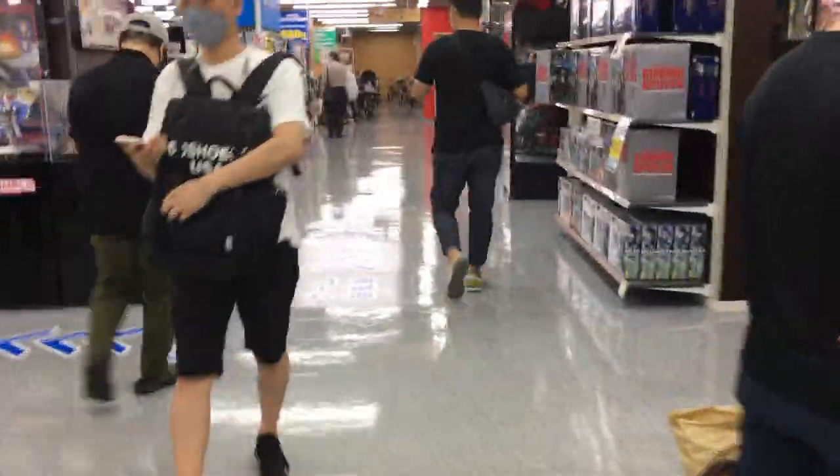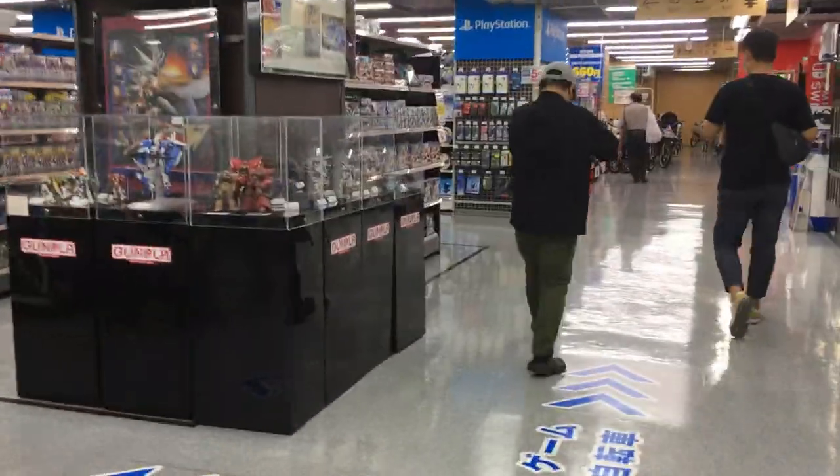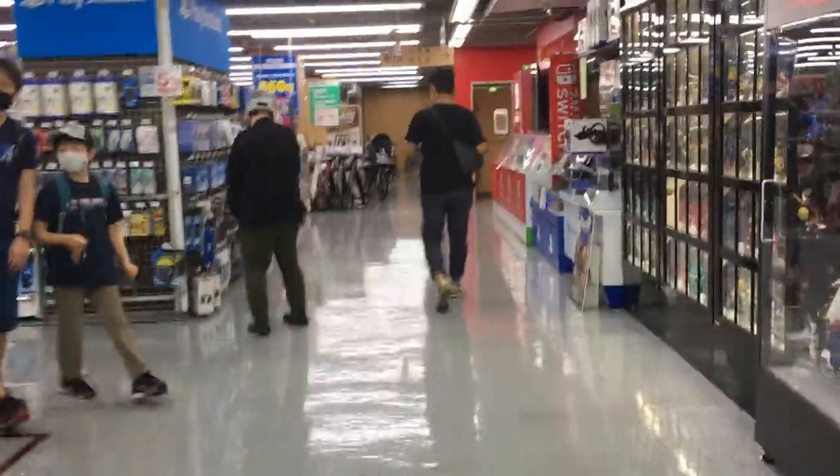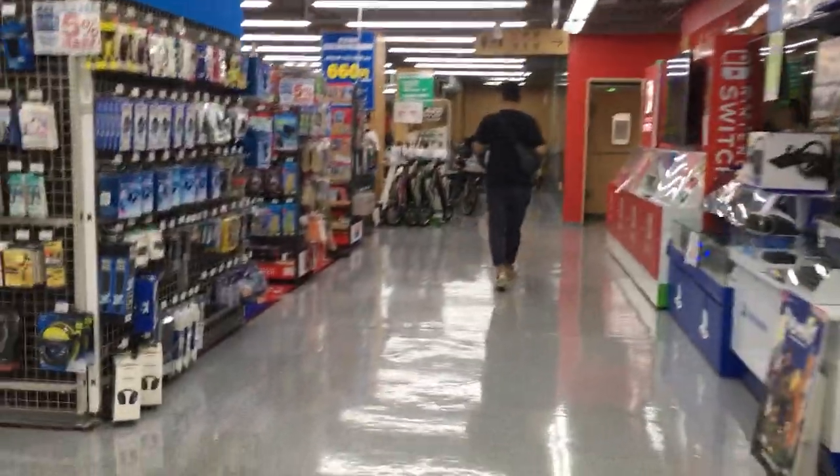Here we are on the floor with the video game section. There are also a lot of toys and figures here too. Lots of Gundam figures. And here we are at the video game section.